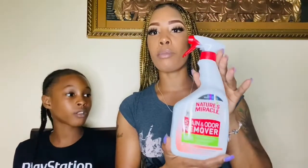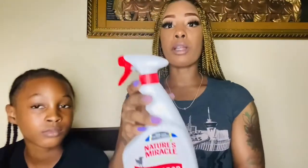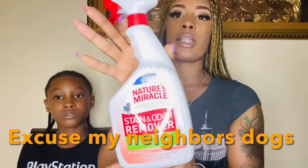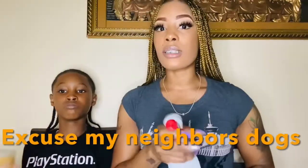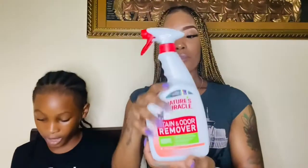I got him some stain and odor remover — the brand is Nature's Miracle. I got this from the local pet store, and it was about $12. So when sitting in the house I can go right to the spot, after I finish cleaning it I can spray this there and the odor scent shouldn't be there anymore after I use this.